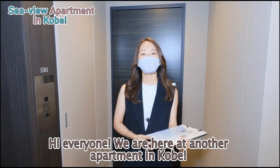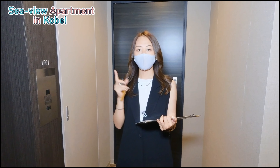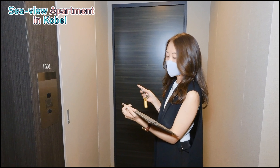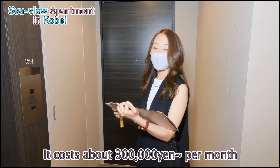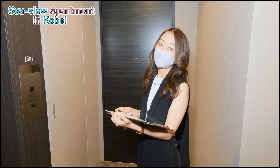Hi everyone, we're here at another apartment in Kobe. This time we're closer to the Harbourland. This is the 15th floor and we're about to view a 3LDK room. This costs about 300,000 yen per month. Let's go take a look, shall we?